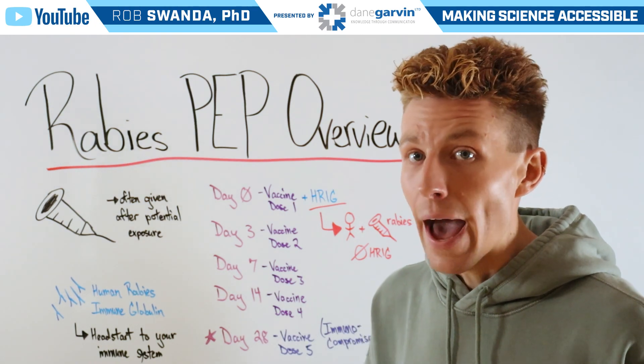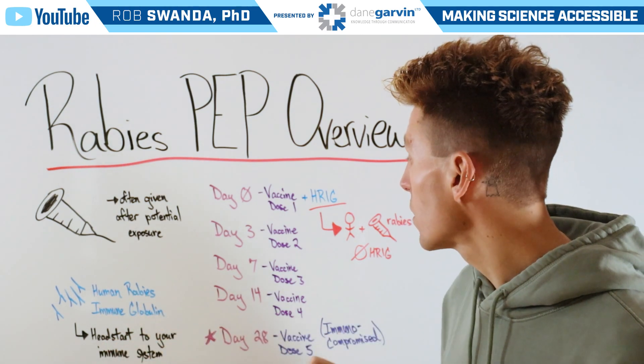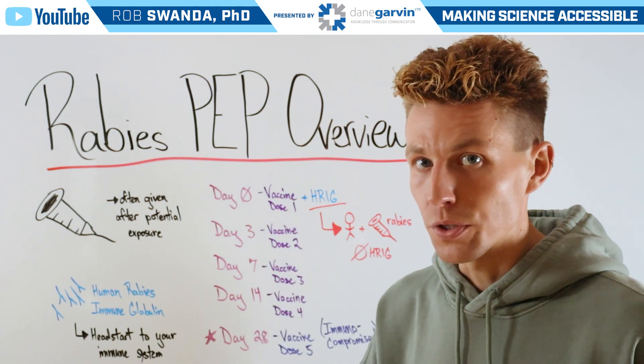So if previously you've had a rabies exposure, you're not going to receive this human rabies immune globulin — you're just going to receive that vaccine booster.